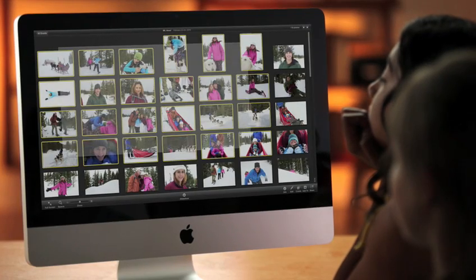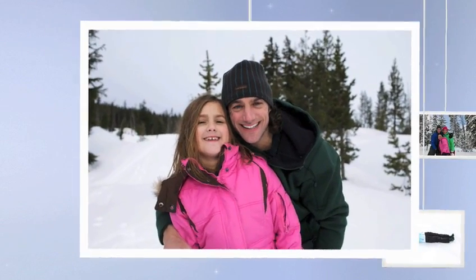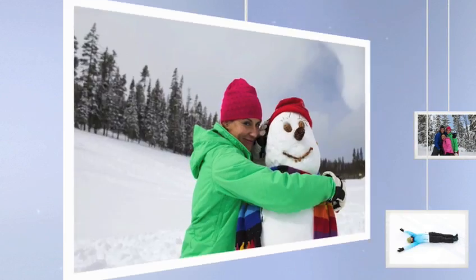iPhoto 11 also expands what you can make with your photos on screen and in print. There are six new slideshow themes to bring your photos to life, like Holiday Mobile.